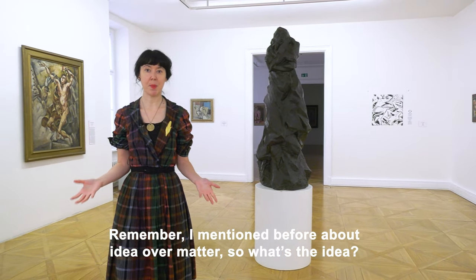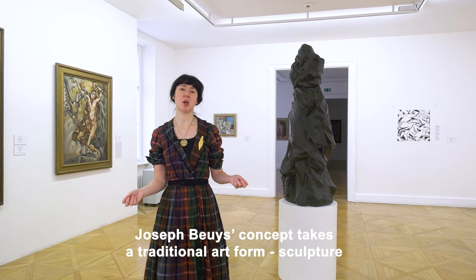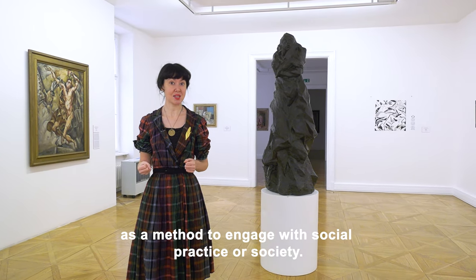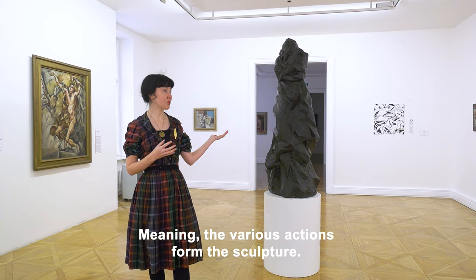Remember I mentioned before about idea over matter? So what's the idea? Josef Bois' concept takes a traditional art form, sculpture, as a method to engage with social practice or society, meaning the various actions form the sculpture.